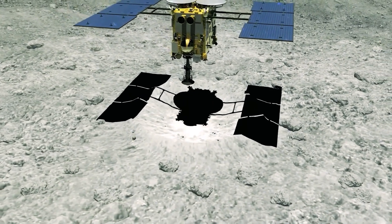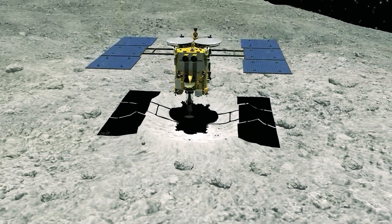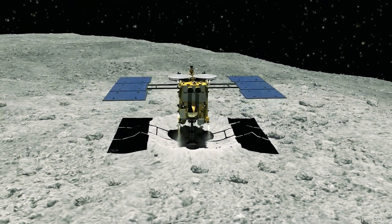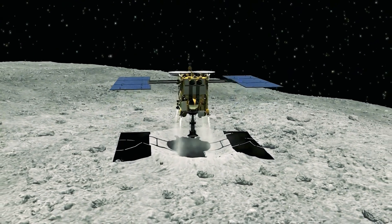Also on board are a probe and three miniature rovers. A secondary probe launched with Hayabusa, called Procyon, had an engine malfunction and will not complete its mission.